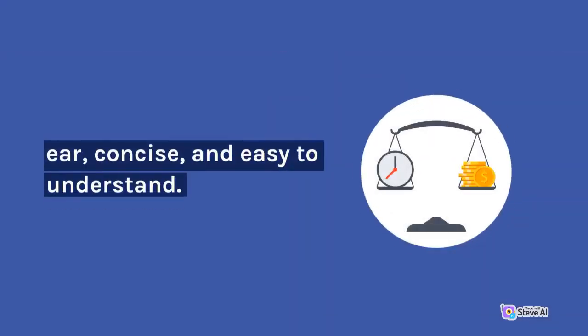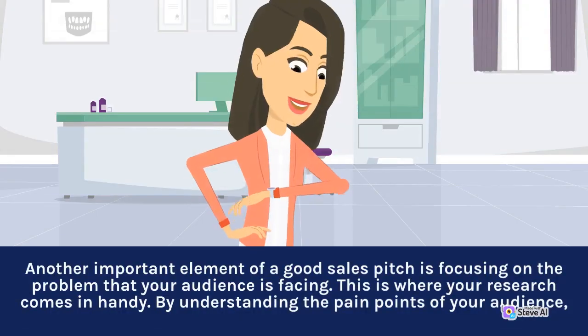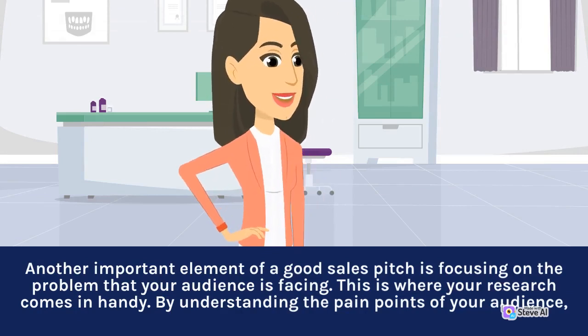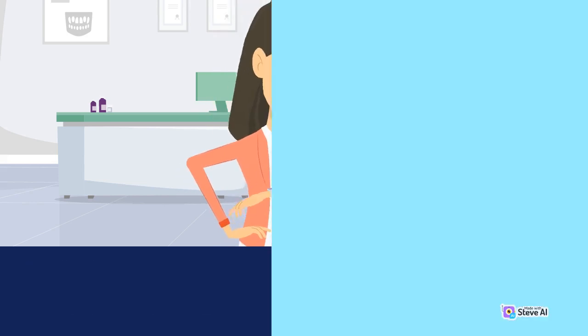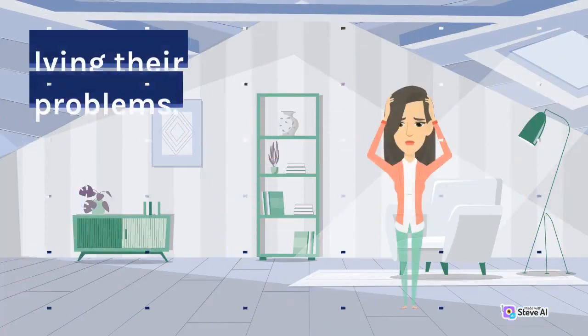Make it clear, concise, and easy to understand. Focus on the problem. Another important element of a good sales pitch is focusing on the problem that your audience is facing. This is where your research comes in handy. By understanding the pain points of your audience, you can create a pitch that addresses those issues head-on. This helps to build rapport and establish trust with your audience, because it shows that you understand their needs and are invested in solving their problems.